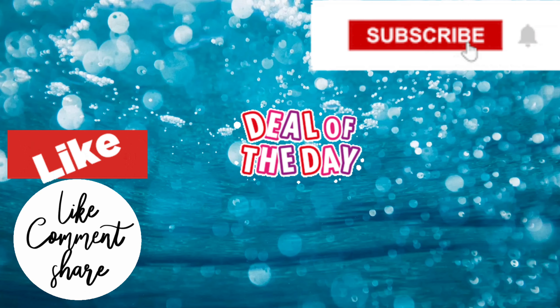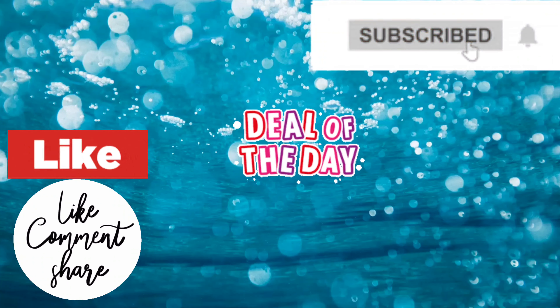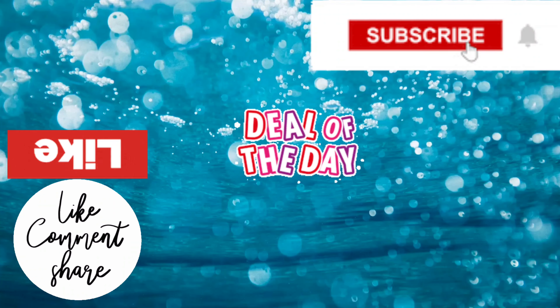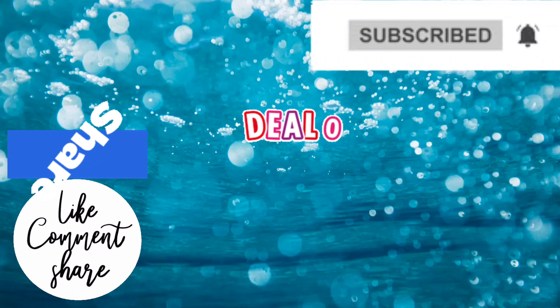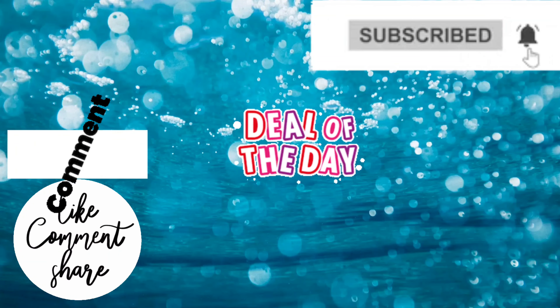Thank you guys so much for watching — I truly appreciate all your love and support. If you haven't seen these videos yet, be sure to click on them. You do not want to miss out on these amazing deals. And as I always say, don't be stressing so you can count your blessings. Bye for now.